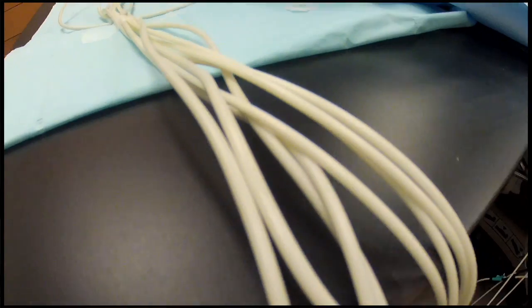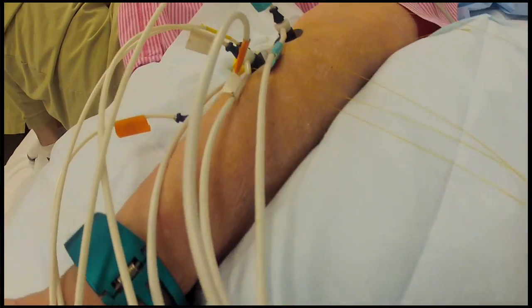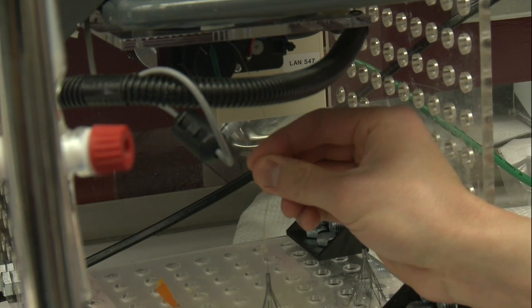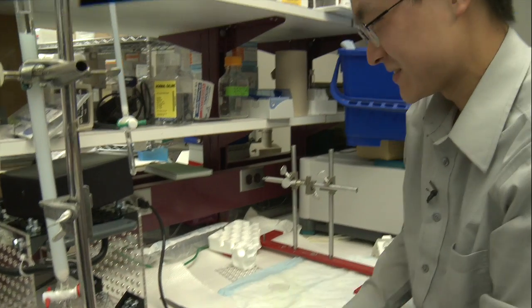I really like this because one day it will be translated to the patient setting where real people will be getting better by what we're doing here. This is a translational lab — it's called that because the things we do at the bench are taken directly to patients, being translated to the clinical setting. I know that sometimes things can be slow, and sometimes results are not always what we want. But at the end of the day, however little contribution I make each day, at the end of it, it will benefit some sick person who is lying in a bed. And I know that whatever I do will make them feel better. That's why I love this job.